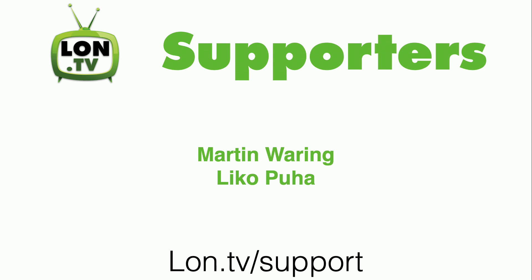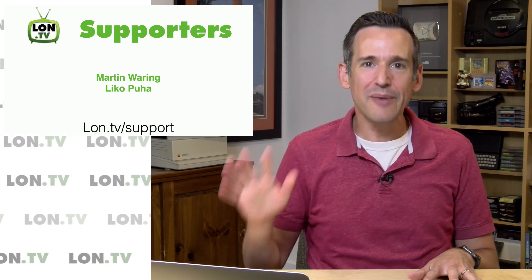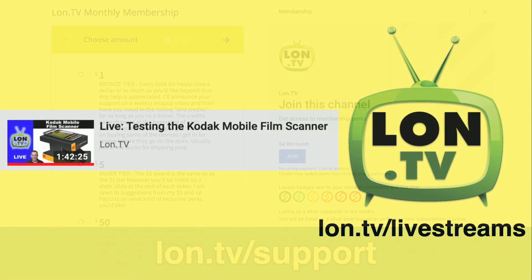I want to thank everyone who's been contributing on an ongoing basis and all of you who watch regularly, because all of those things equal channel growth. If you want to support the channel, you can go to lon.tv/support and find the DonorBox page. We also support the YouTube membership program — you can click that Join button right below this video to sign up as a member. The YouTube membership will give you cool little badges that appear next to your name in comments and chats. Thank you everyone for your continued support.